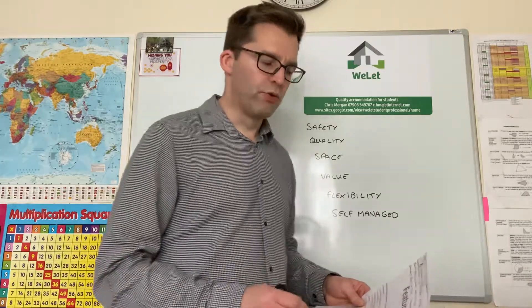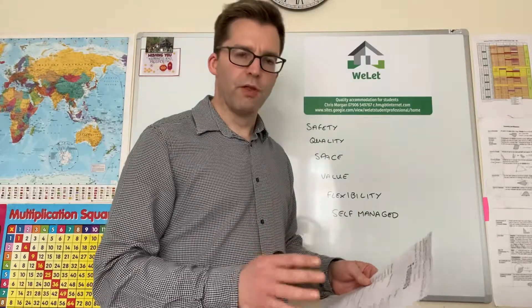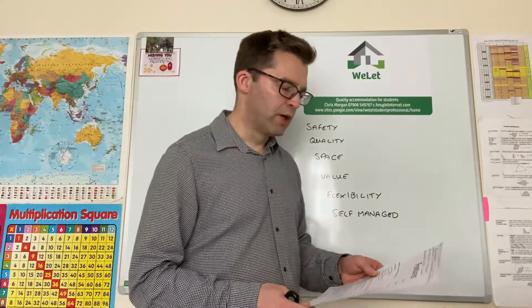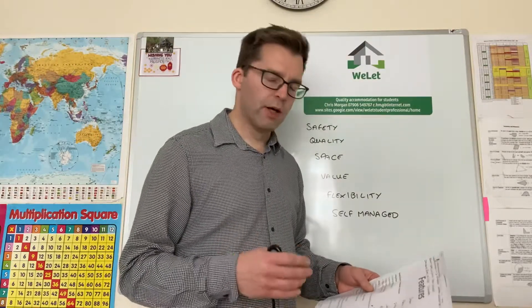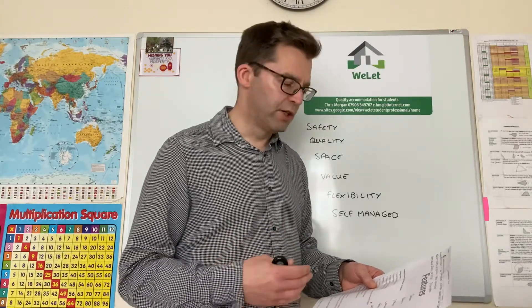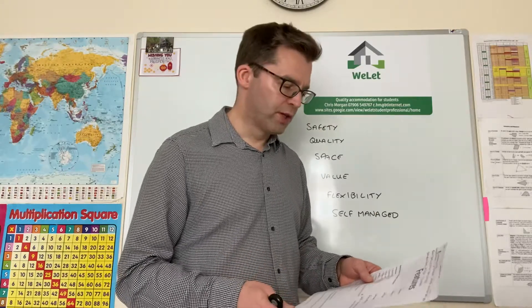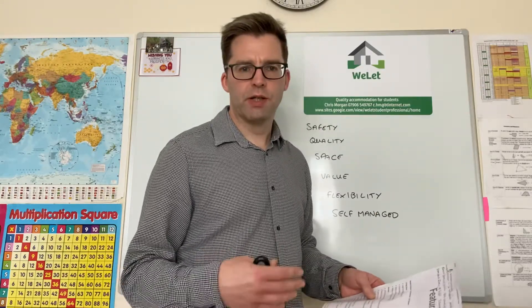Just to run you through some of the areas. What are the features? What do I offer? In living areas you're looking at large flat smart HD TVs, comfortable sofas, stylish and modern furnishings, and a modern dining table and chairs.